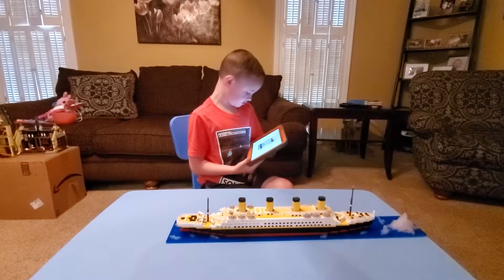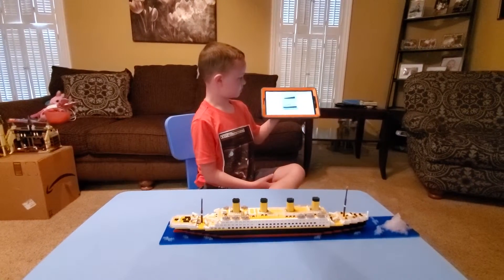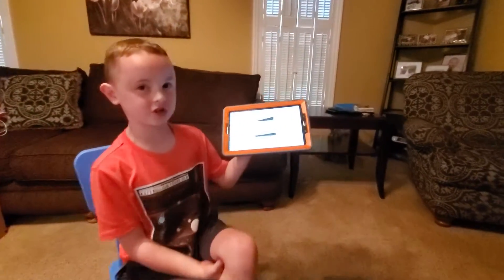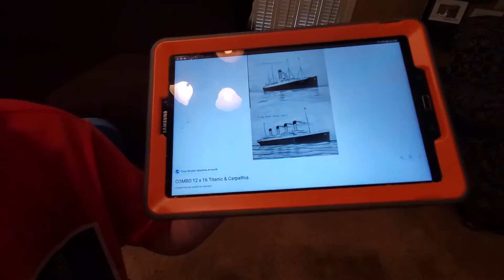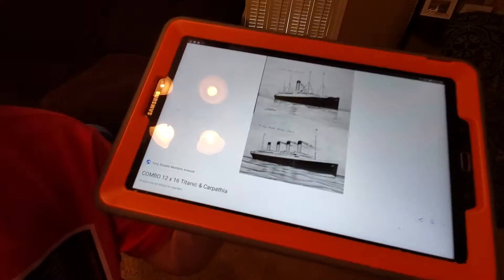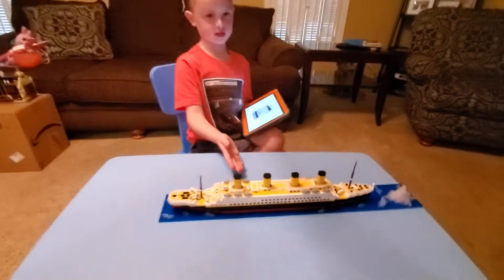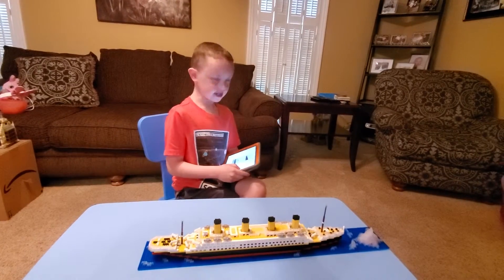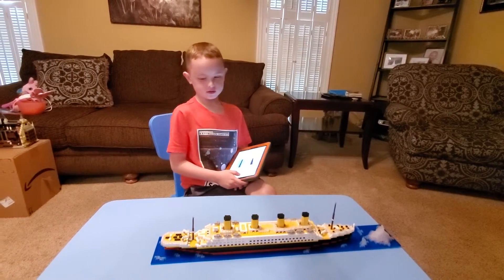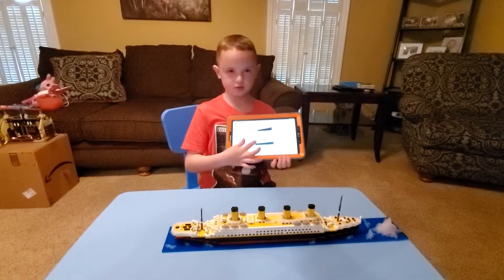The only picture I could really find that was good was the Titanic and the Carpathia. The Carpathia is the top picture with one smokestack, and the bottom one with four smokestacks is the Titanic. I'm going to look at this and then look at the Lego version — that's pretty close to the actual thing.